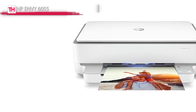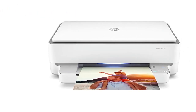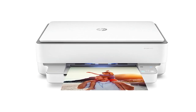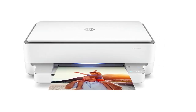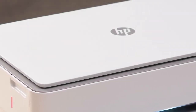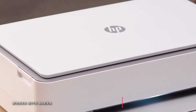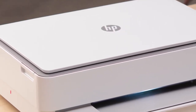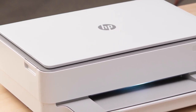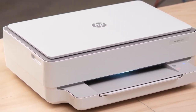It also offers a 100-sheet paper tray for handling media from 3 by 5 inches up to 8.5 by 11.7 inches. Plus, it provides high-speed USB 2.0 connectivity, and its HP Smart App can easily print, scan, and copy directly from your smartphone. It is also compatible with Apple AirPrint and Mopria, which enable you to quickly and easily work with nearly any device in your home.